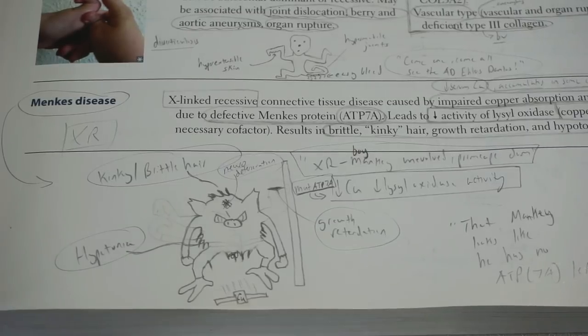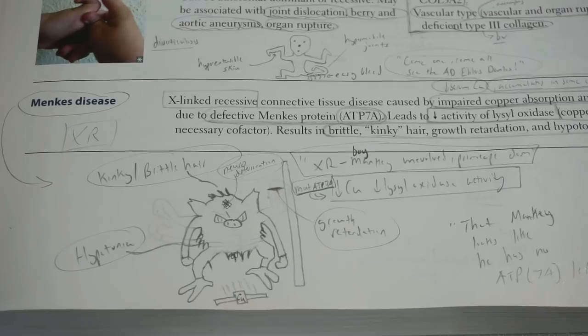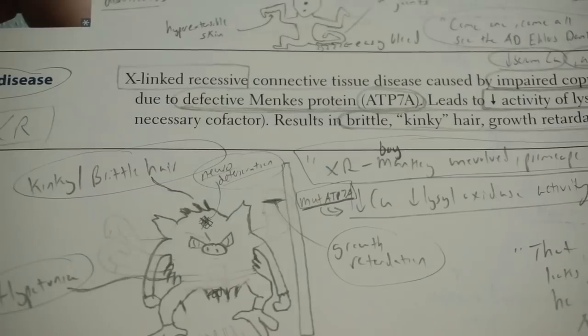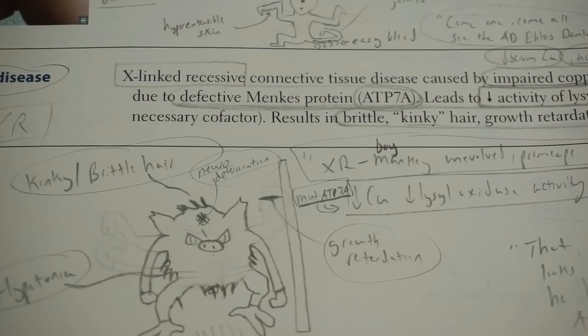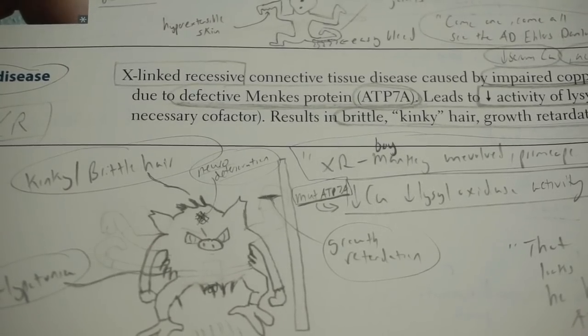How do we effectively memorize all that and recall it quickly on an exam without running through giant mnemonics? The only downside of this technique is you have to come up with something catchy, and making the drawing takes time. But the investment has been totally worth it. I would only do this for things where something glaringly sticks out as being a good mnemonic — like Menkes' disease. If you know the Pokémon Mankey, you've got to mnemonicize this.